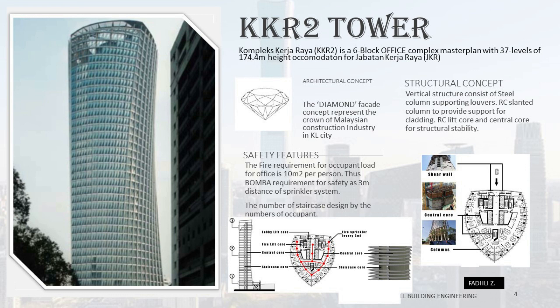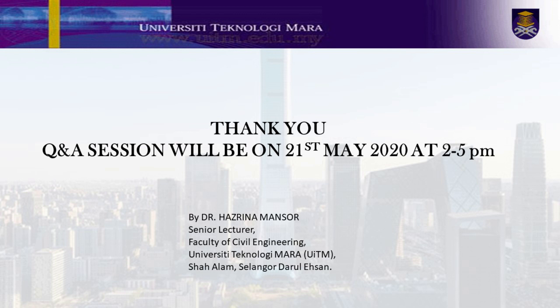In conclusion: first, every tall building is unique. Second, the structural form that makes up the building may differ from one to another. Third, most existing structural forms for the tallest buildings around the world are a combination of two or more basic structural forms explained in lecture video part 2. If you have any questions, let's discuss during the live streaming session on the 21st of May 2020 at 2:00–5:00 pm. See you all on Thursday.